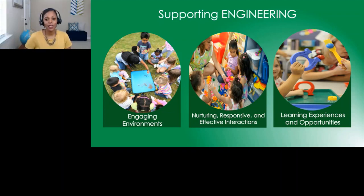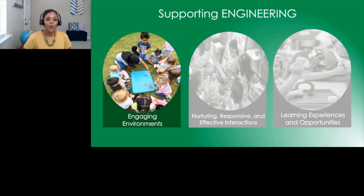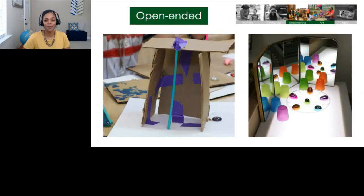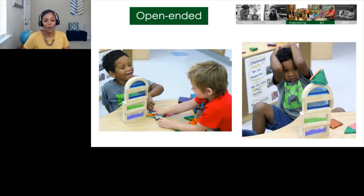Engaging environments are stimulating and interesting and encourage experimentation through the use of materials that are open-ended, varied, and accessible to all children. To support the engineering design process, you'll need to provide materials that allow children to use them in lots of different ways — that's called open-ended. For open-ended materials, the materials don't tell the children what to do, but the children tell the materials what to do. You'll want to support children in thinking creatively about design and finding solutions to problems, so they'll need to work with materials that don't give them all the answers right up front.